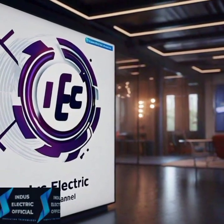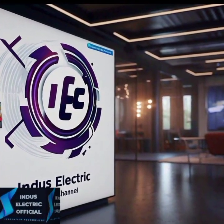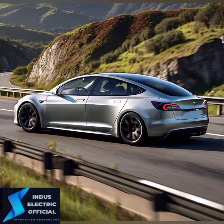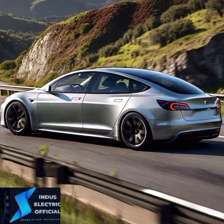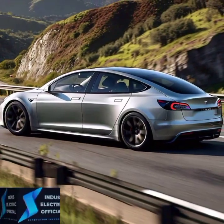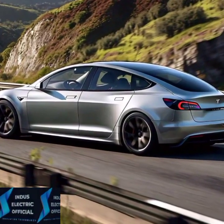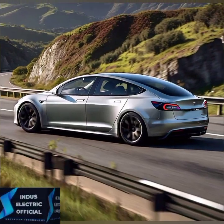Hello everyone, welcome to our channel IndusElecticOfficial. Is the 2024 Tesla Model S the safest car ever made? You are about to find out. In this video, we are breaking down the key safety features of the Tesla Model S 2024 that are redefining automotive safety.